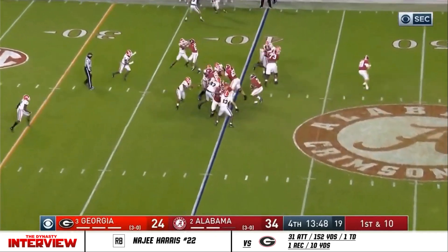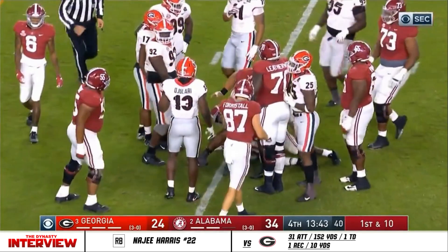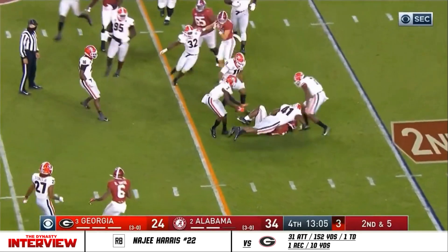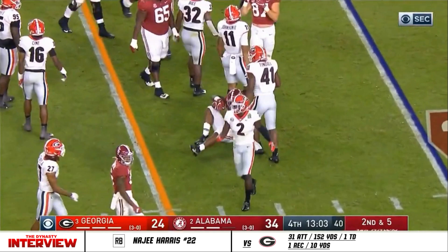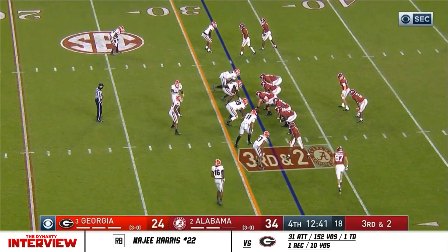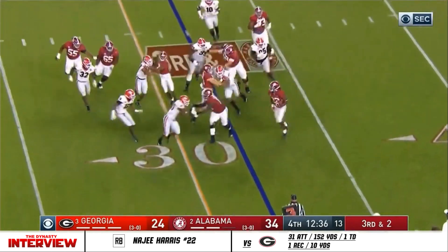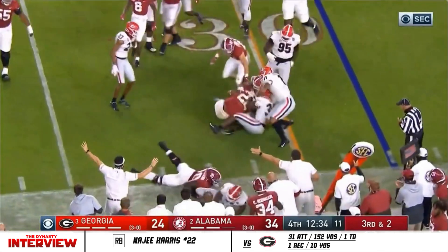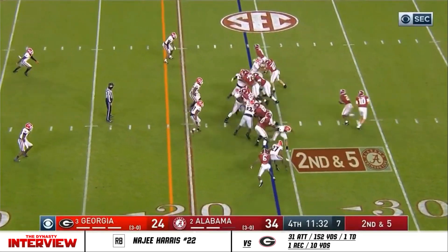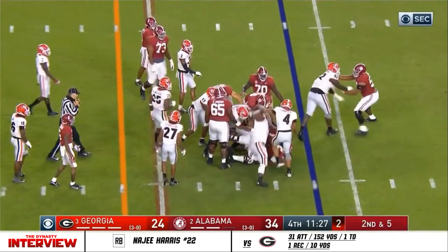First down at the 40. Najee Harris — second effort, hard yards. Gets three out. I think leading by example is pretty good. He gets his first down. Harris in the middle of the pile for a couple.